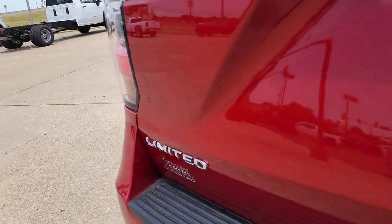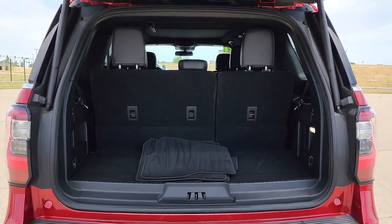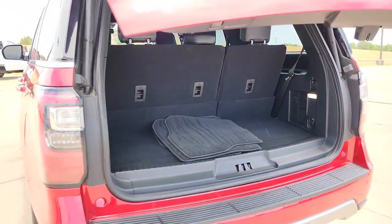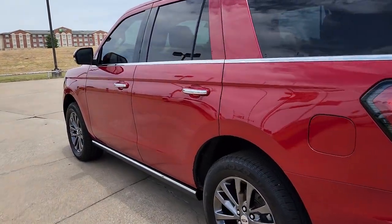Hands-free liftgate, navigation system, keyless entry, V6 cylinder engine, premium sound system, satellite radio, heated rear seat, four-wheel drive, keyless start, adaptive cruise control.